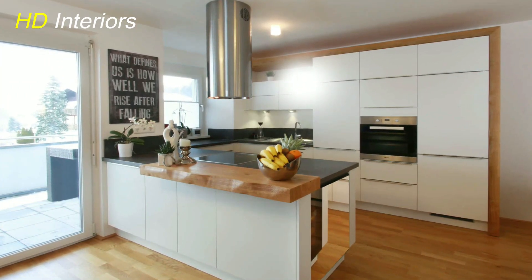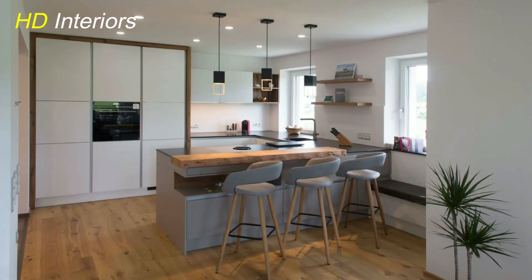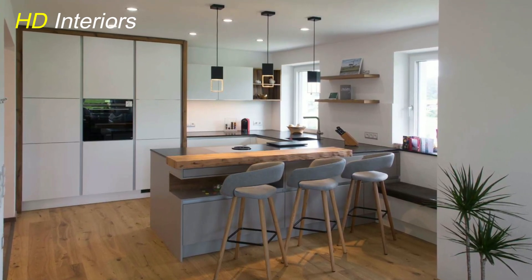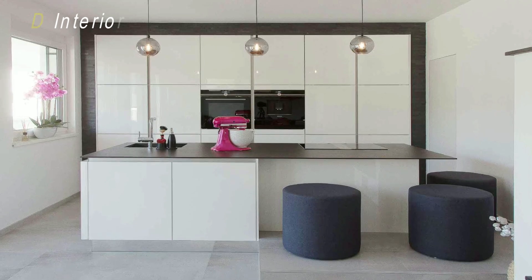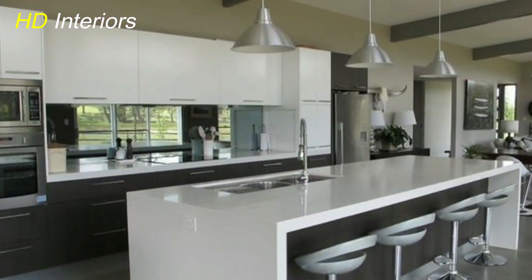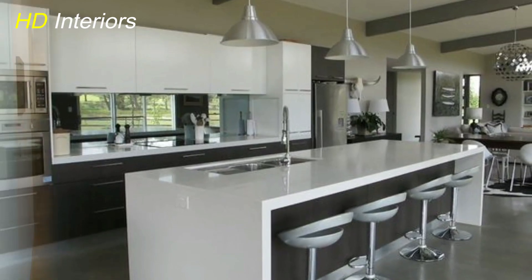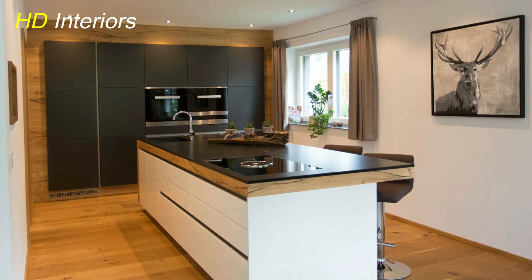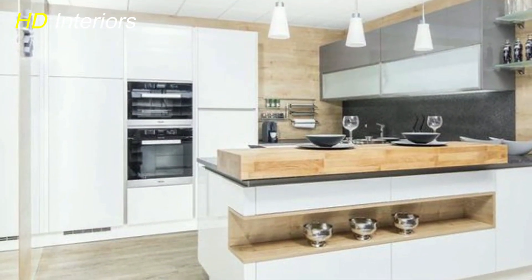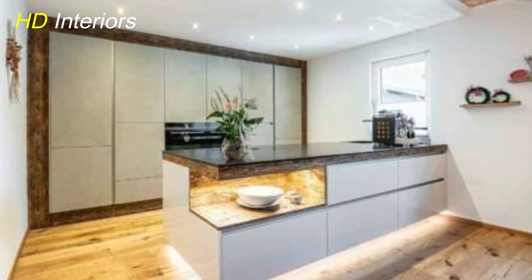As you glance at the open shelving and displays, you'll see a reflection of your own personality and taste — each item carefully chosen and arranged, creating a space that feels uniquely yours. The window treatments frame the natural light, adding a soft and inviting touch. Your high-quality appliances stand as a testament to both form and function. And the organizational solutions silently work in the background, ensuring everything has its place and contributing to the overall sense of order and sophistication. There it is — your newly transformed, truly spectacular kitchen.